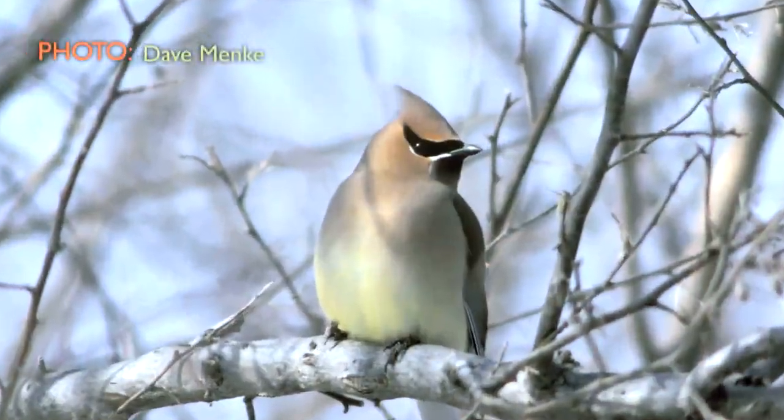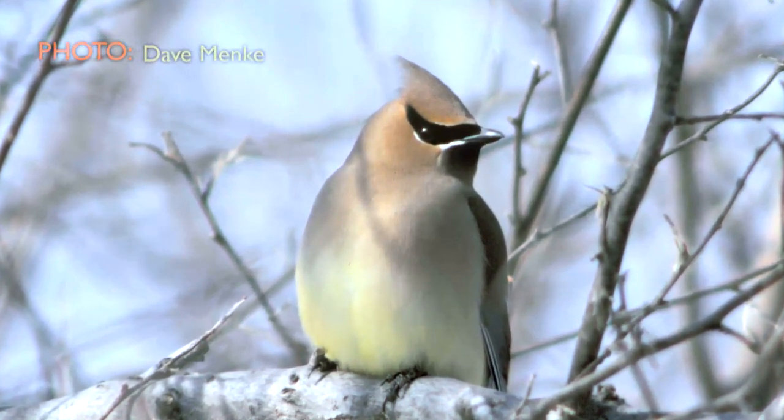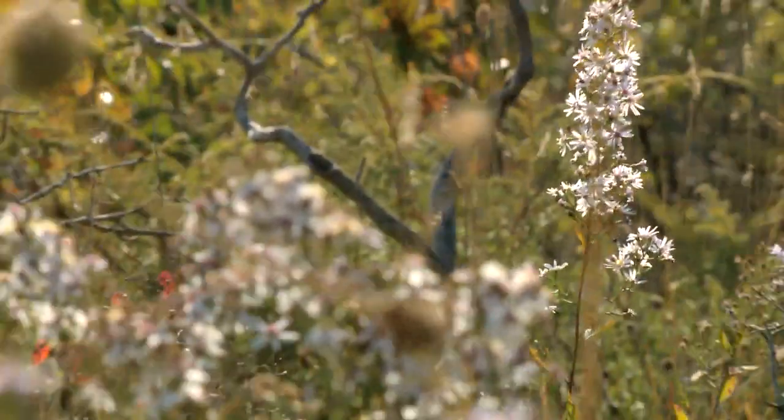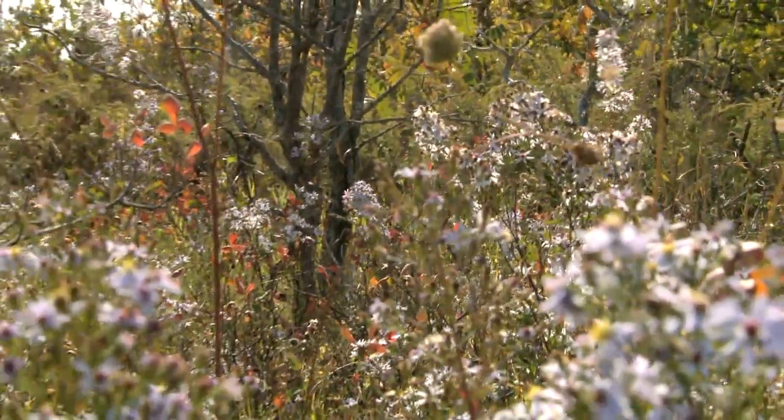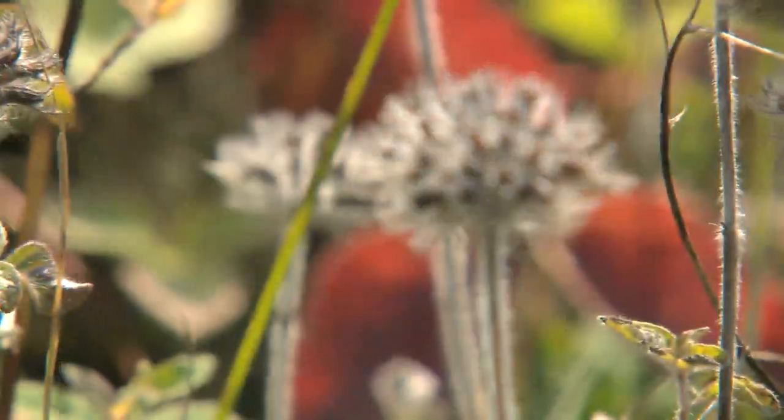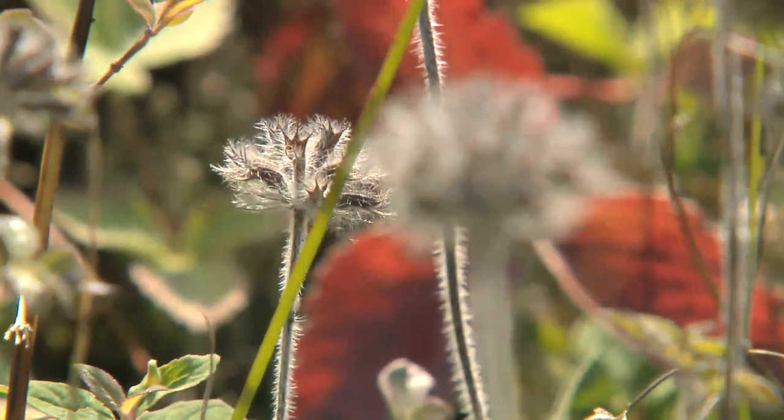There are 238 recorded species of birds here, about 80 different recorded species of butterflies, and a similar number of dragonflies, over 300 species of moss, and I don't know how many species of plants. There's a variety of species at risk living in this area.